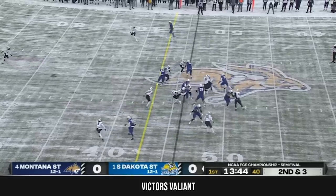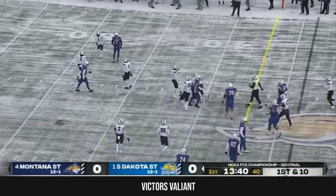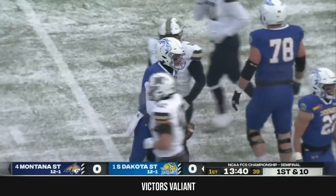Second down and three for the Jackrabbits. Gronowski the keeper — he slips one tackle to pick up the first down, brought down to the 40 by the safety, Ryland Orton.